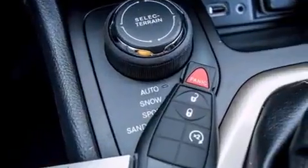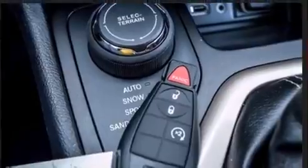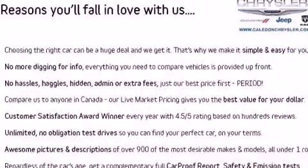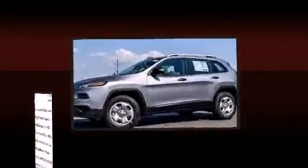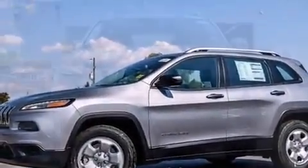Top features include power windows, delay off headlights, one-touch window functionality, variably intermittent wipers, heated seats, a trailer hitch, a roof rack, and much more.